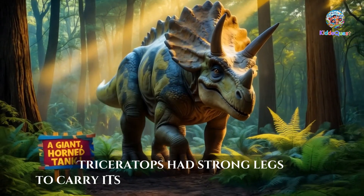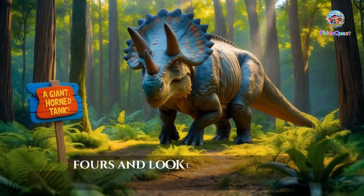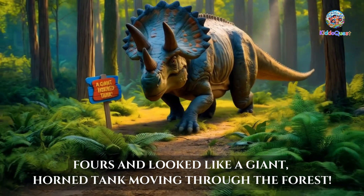Triceratops had strong legs to carry its heavy body. It walked on all fours and looked like a giant, horned tank moving through the forest.